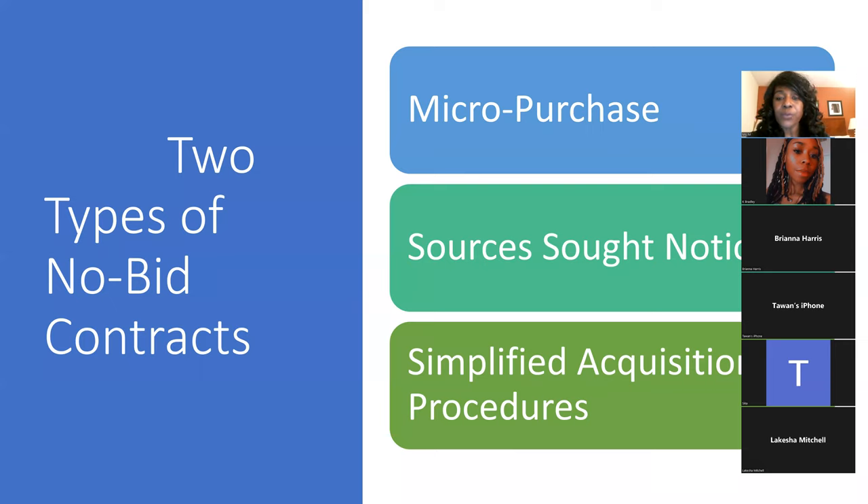We're going to look at three main ways. One of them I haven't put up here — expiring contracts. Contracts that are expiring are a great source because you know when they're expiring and how much they cost. We're going to look at micro purchases, simplified acquisition procedures (SAPs), and sources sought notices. Sources sought isn't really a no-bid contract, but it sets you up perfectly with the contracting officer to be able to avoid bidding.